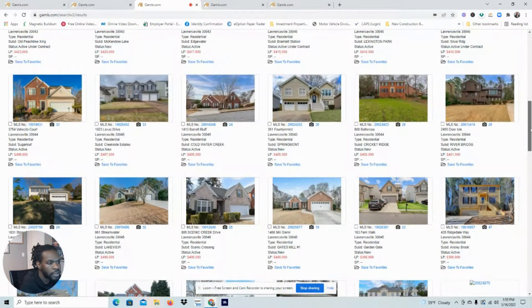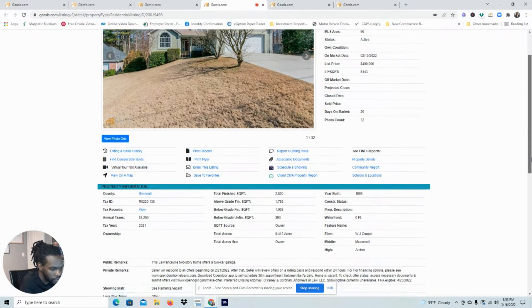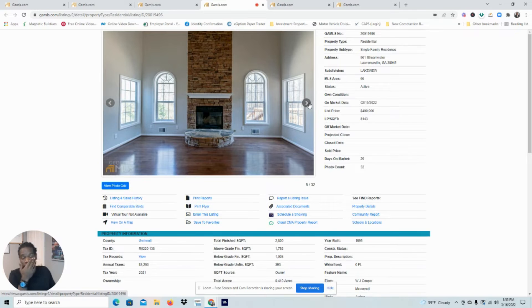Now let's look at this $400K property — it's been on the market 29 days. Open Door. Not eligible for FHA until April 25th. Open Door has basically bought everything in Lawrenceville. And the issue is you're not seeing sellers actually sell their homes to the public — they're selling directly to investors. Any seller I have an opportunity to talk with, I guarantee I could have sold your house for $400K before you sold it to them. So why sell it to them for them to resell it for $400K when you could have been the one to sell it for $400K?